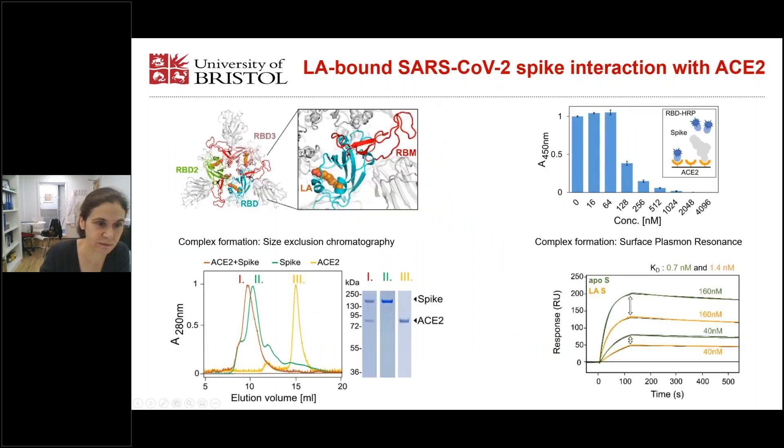In this top view image, you can see the receptor binding motif in between the RBDs. It's fully structured in our cryo-EM density, but it's not compatible with ACE2 binding. At that point, we thought we needed to further characterize the ACE2 binding of our LA-bound SARS-2 spike protein.